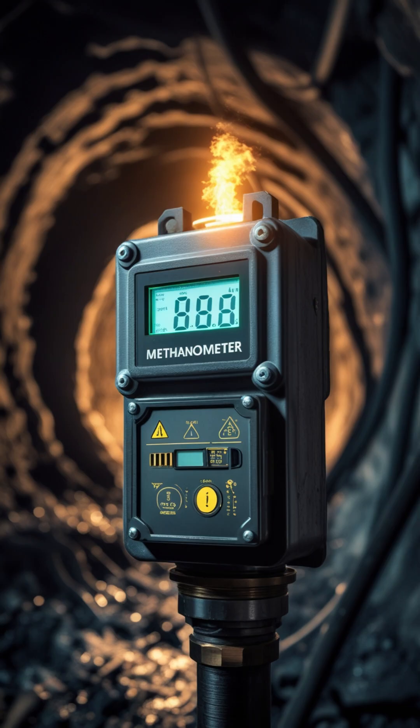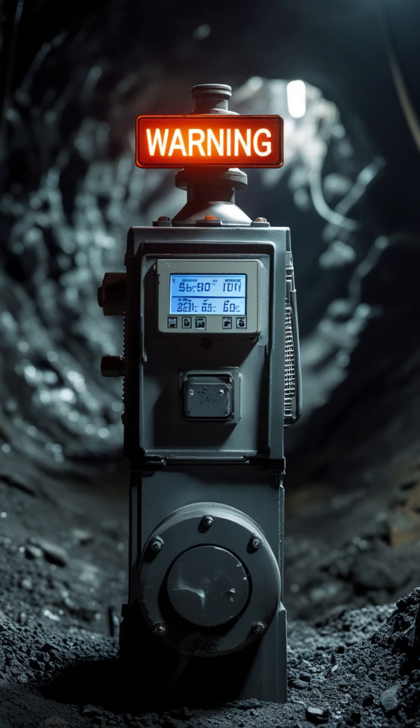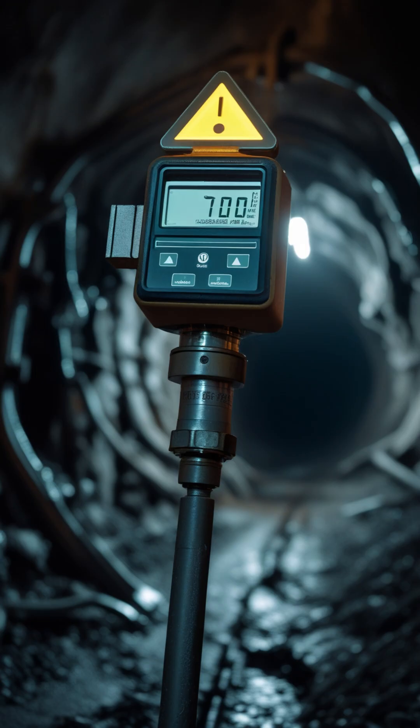Gas number 1: Methane, or CH4. It is odorless, colorless, and highly explosive. Even a small spark can cause a major explosion if methane concentration is high. To detect it, miners use a methanometer, or in traditional setups, a flame safety lamp.